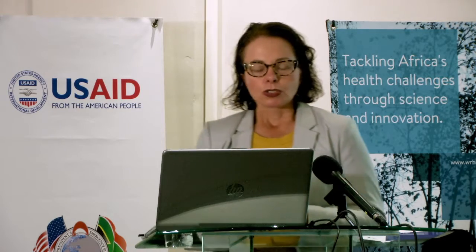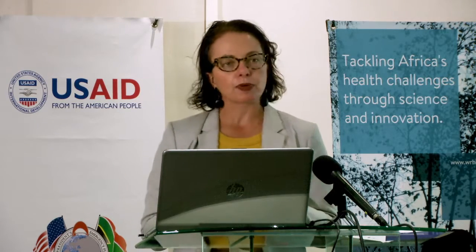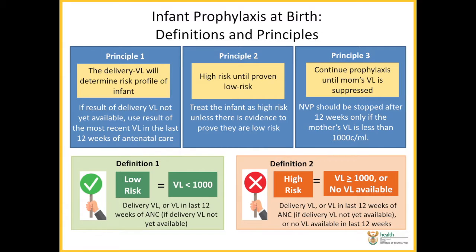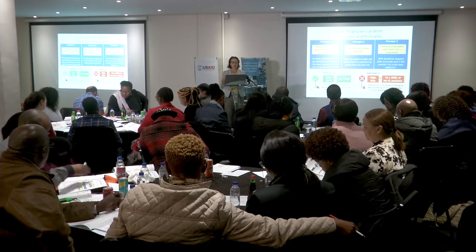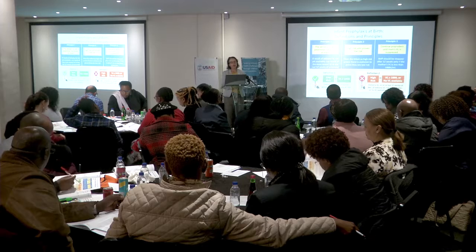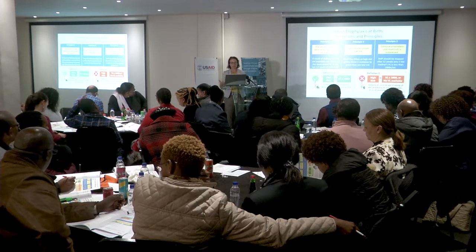When looking at infant prophylaxis at birth, there are three principles that we need to be considering. The delivery viral load is going to determine the risk profile of the infant and help us decide what we need to do. If we do not have a delivery viral load available — viral loads take about three to six days before we get a result unless we're doing point of care — we can use the viral load from the previous 12 weeks of antenatal.